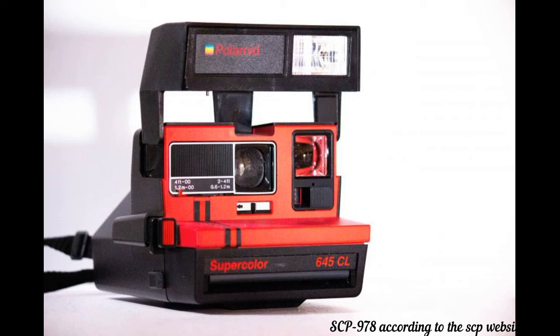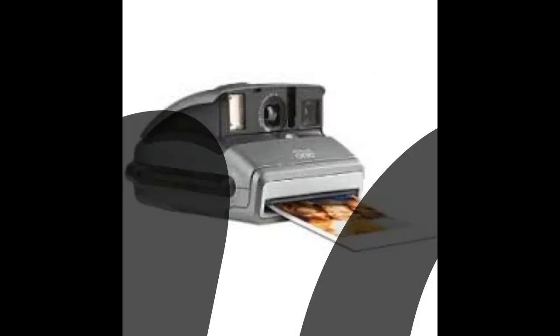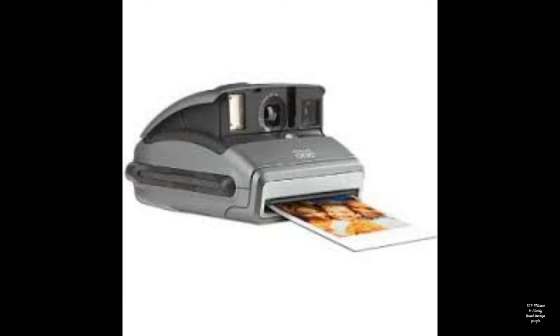Here's one that would be exciting with a different result. Subject: SCP-173. Photographed activity: Standing in its corner. Photo result: No change.